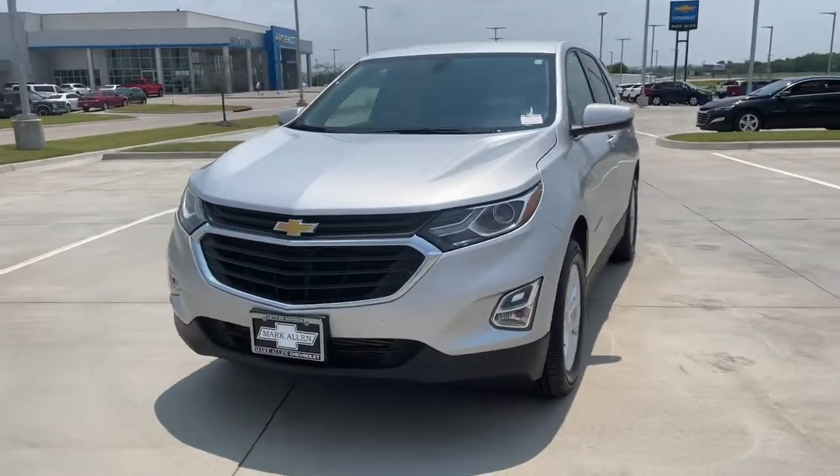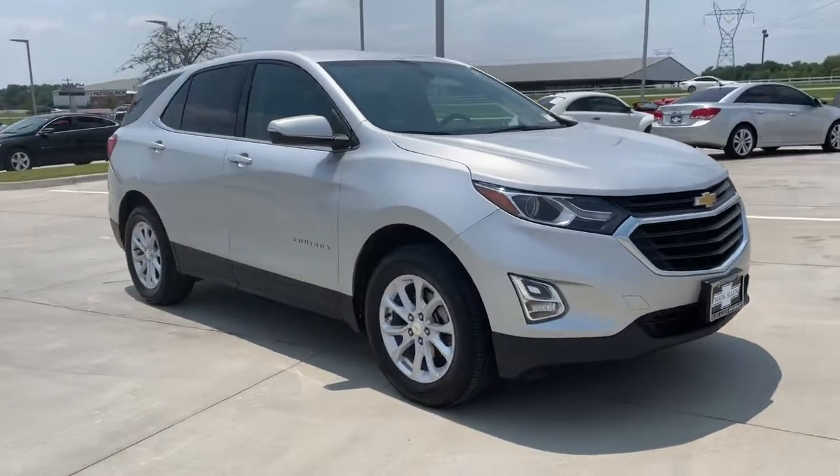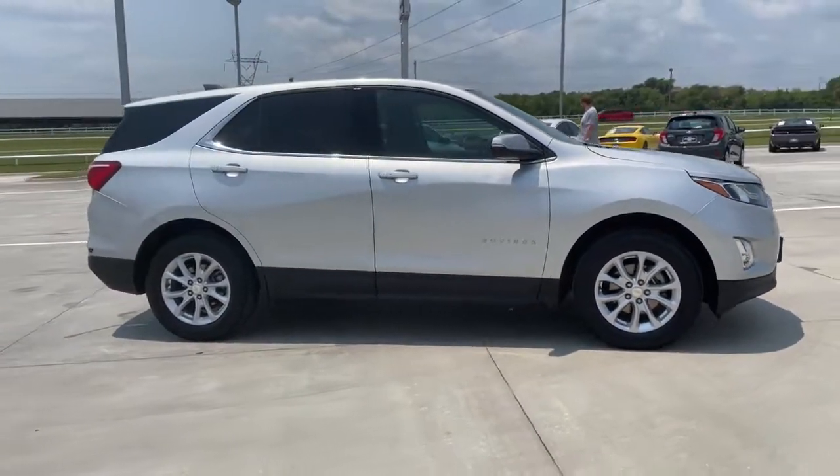You will be amazed by this 2018 Chevrolet Equinox. With less than 100,000 miles on the odometer, this vehicle provides excellent value.